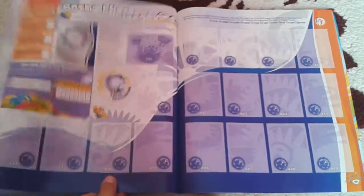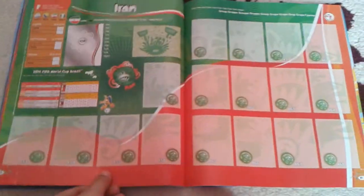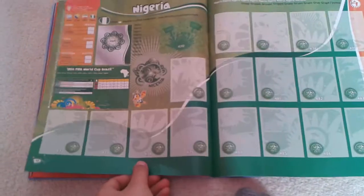And on Group F, we've got Argentina, Bosnia-Herzegovina, Iran, and Nigeria.